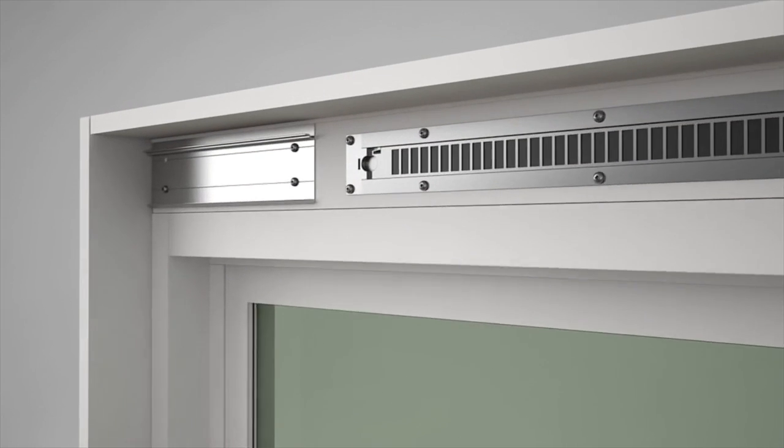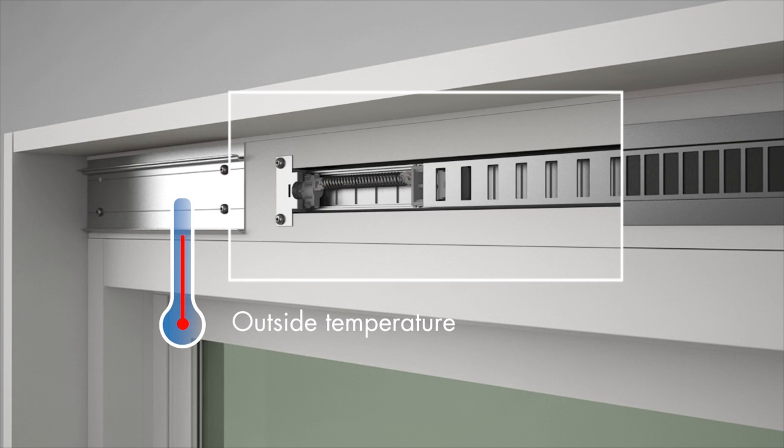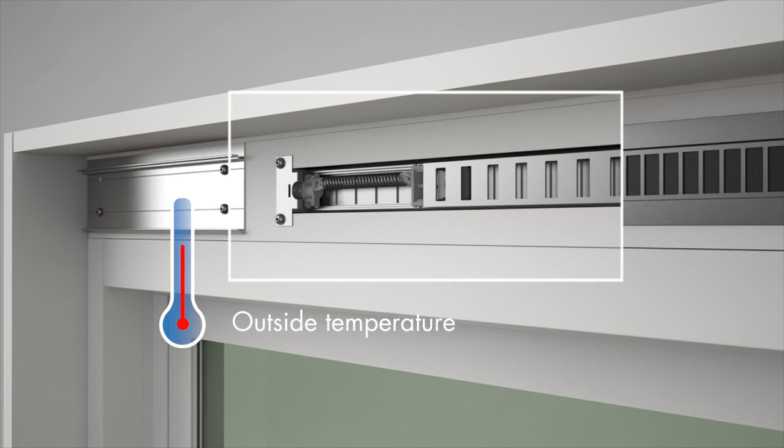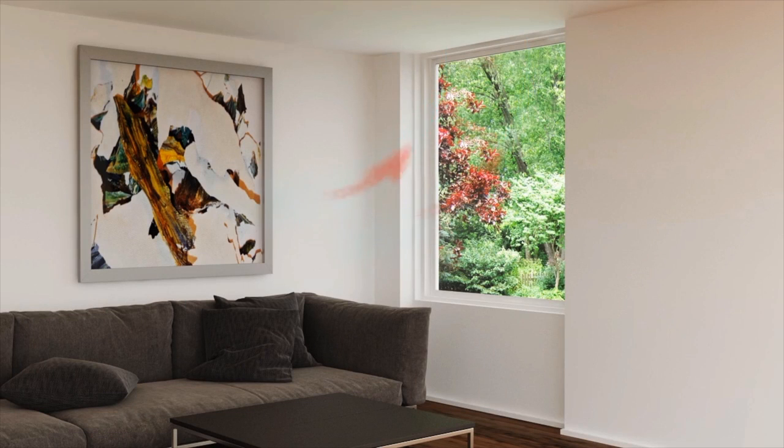The AWS Ventient is activated by a bimetal shaped alloy spring, precision calibrated to Australian temperatures and conditions, that expands and contracts as the outside temperature changes. No manual control or mains power is required.